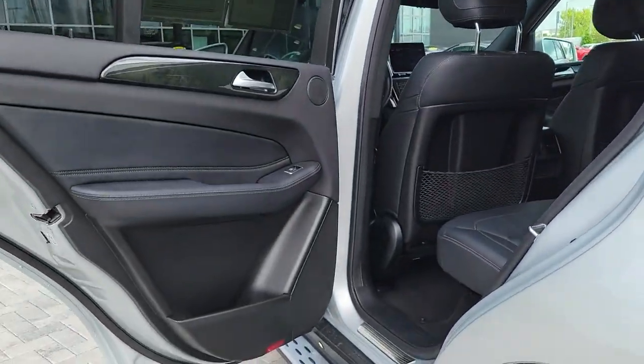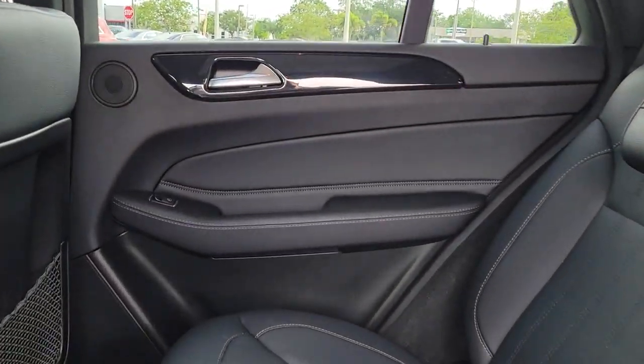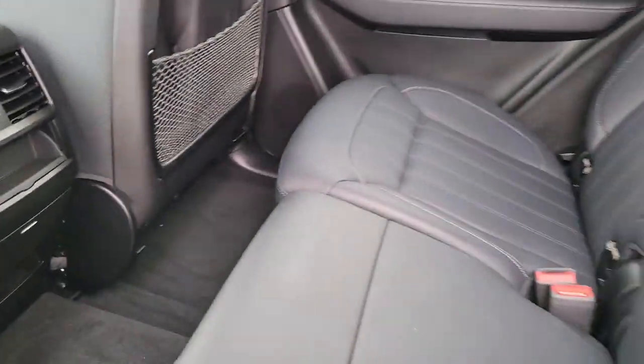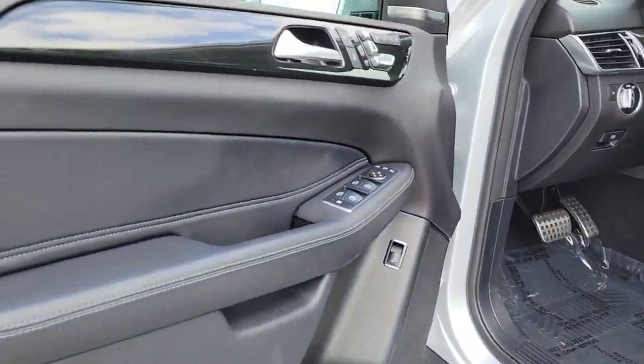The following are some of this vehicle's highlighted options: panoramic roof, navigation system, keyless entry, power liftgate, fog lamps, lane keeping assist, electronic stability control, blind spot monitor, trailer hitch, and seat memory.